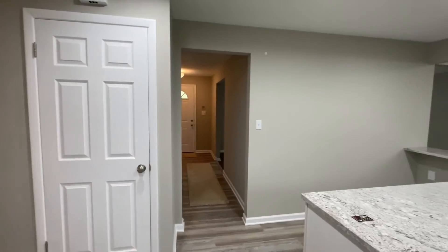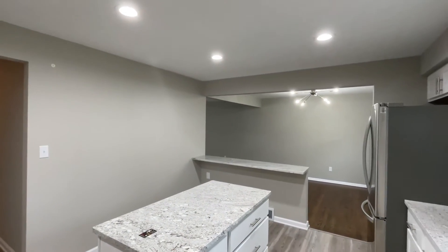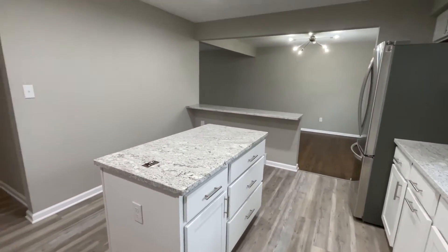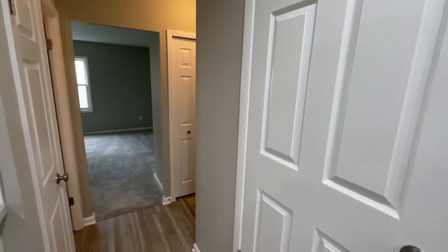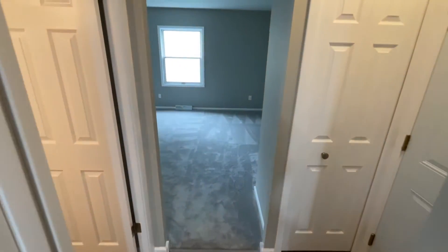That subway tile backsplash, combined with the white shaker cabinets and granite countertops, makes for the perfect recipe to have a very clean-feeling kitchen. Along with that knee wall that you can use for serving or eating at, you also have a really big-sized island. You don't normally get that in these areas with these older homes, but they put one in during the renovations, which gives you more counter space to prepare your food more easily.